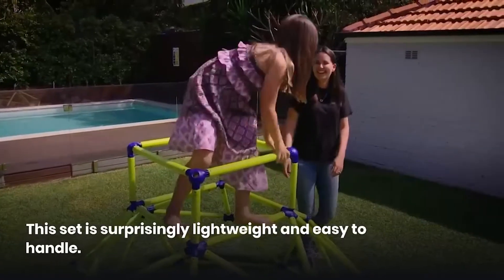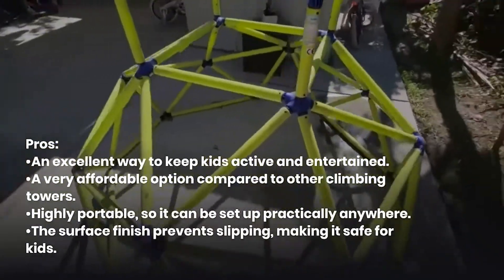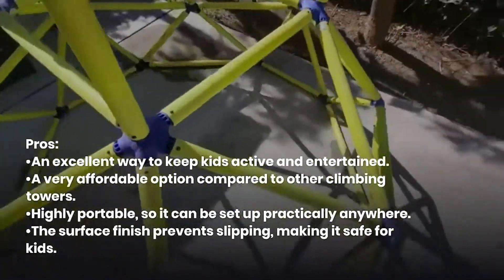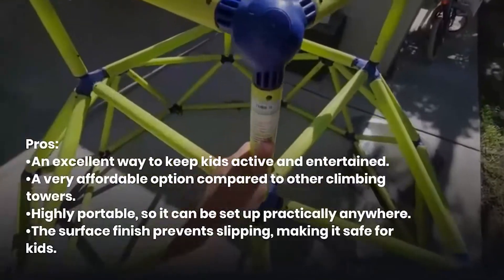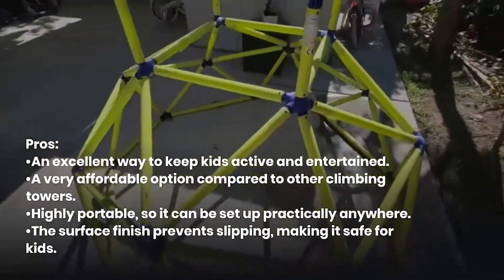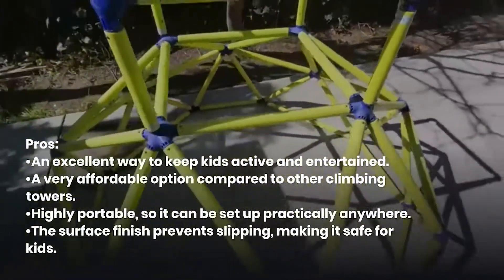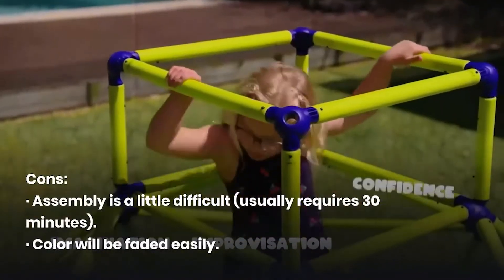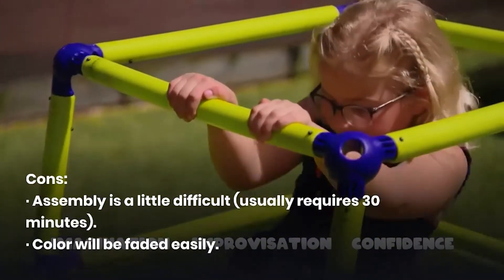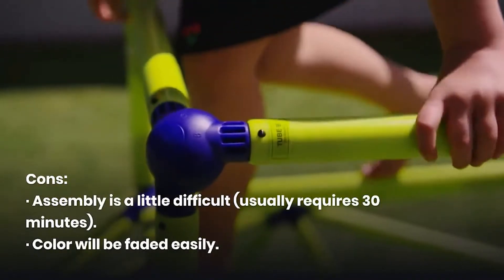This set is surprisingly lightweight and easy to handle. Pros: An excellent way to keep kids active and entertained. A very affordable option compared to other climbing towers. Highly portable, so it can be set up practically anywhere. The surface finish prevents slipping, making it safe for kids. Cons: Assembly is a little difficult, usually requiring 30 minutes. Color will fade easily.